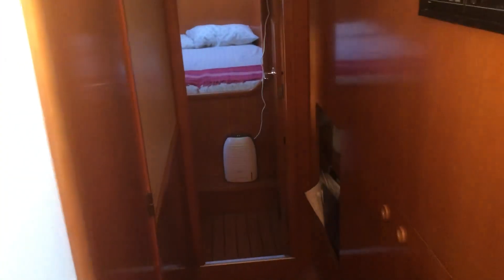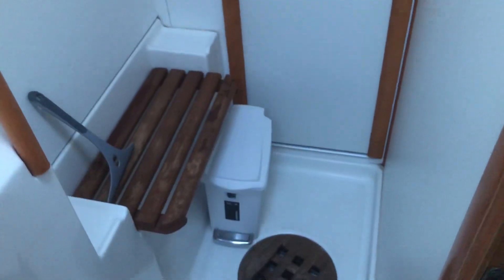And heads and shower. That's the heads — wash basin and shower, with dual entry doors.